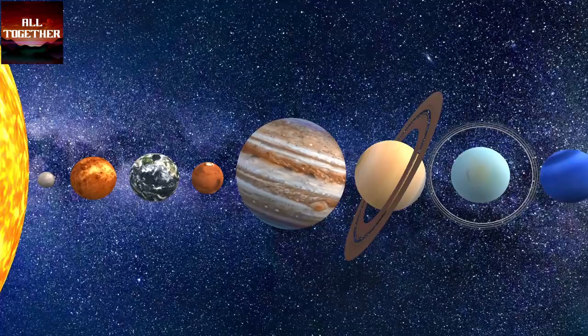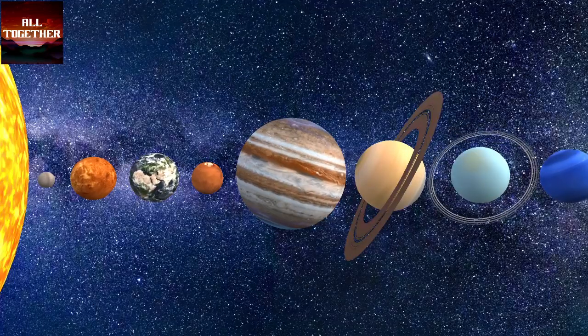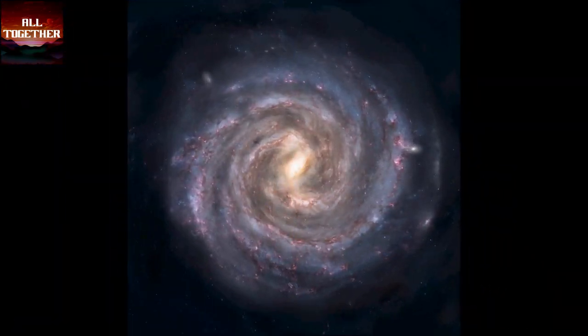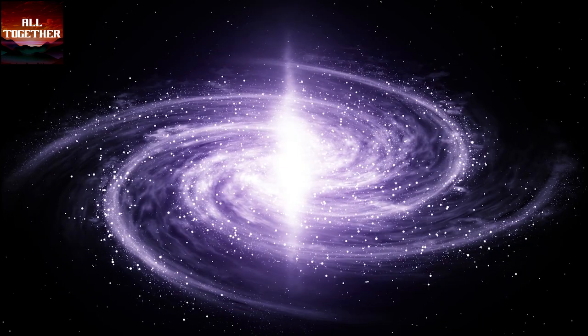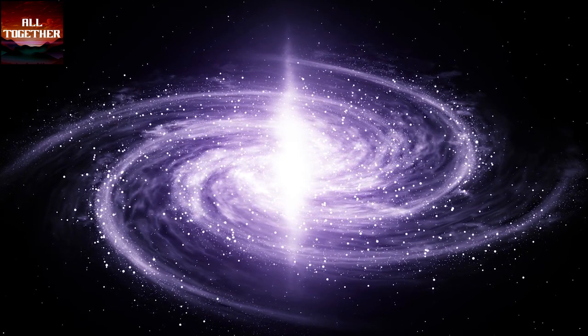Our solar system is found in the Milky Way galaxy. The Milky Way galaxy was created 13.6 billion years ago. The Milky Way galaxy contains thousands of solar systems, including ours.